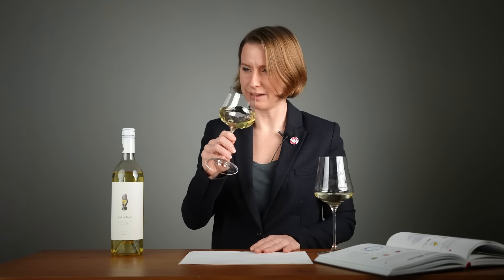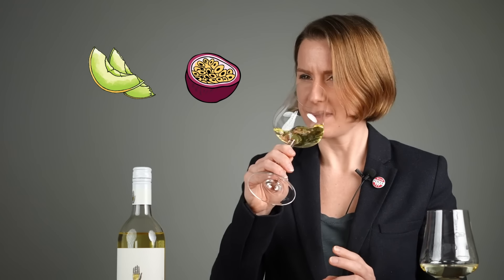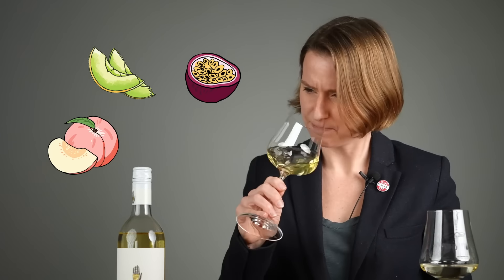Wine number two. I'm really worried because I've always heard that non-alcoholic wines don't have any aromatics. That's not true — this is extremely aromatic. I get ripe flavors: passion fruit, yes; honeydew melon, definitely; and maybe even a little white peach. There's actually a surprising amount going on on the nose of this wine that I was not expecting.